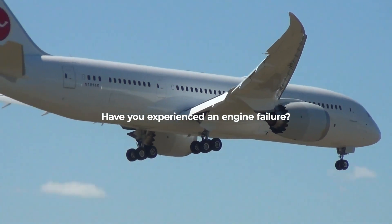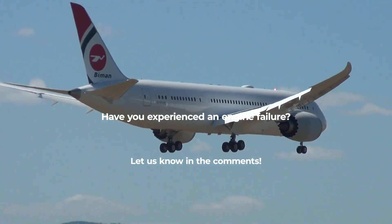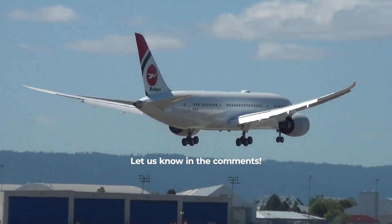Have you ever been on a plane that's lost power in one engine? If so, tell us about the experience in the comments.